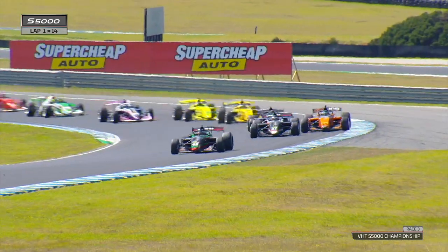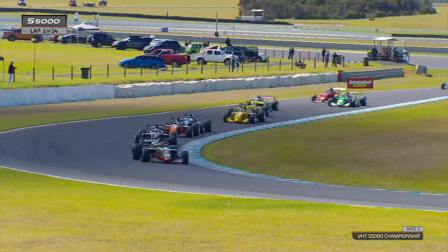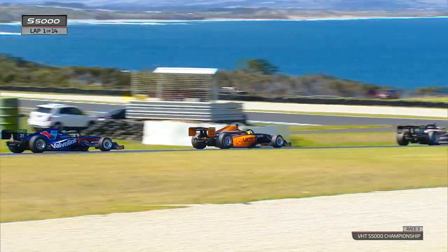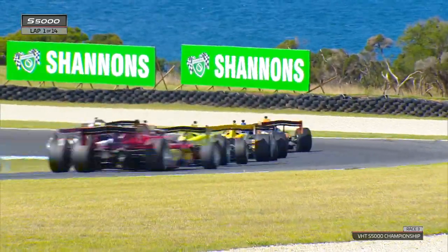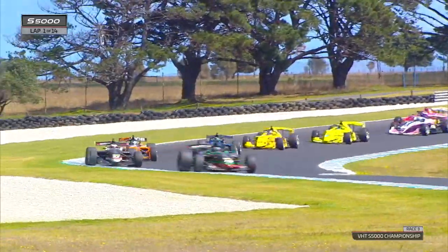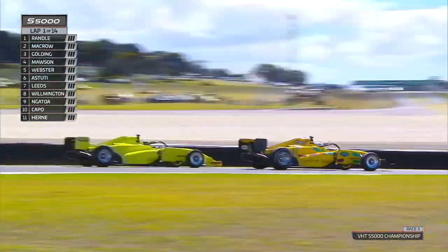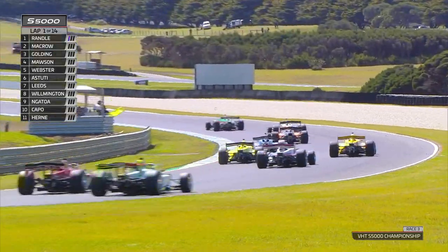Big impact — car went skywards. Randall through turn one, Macro shuffled back down to third place. Joey Mawson through to second from sixth on the grid. Golding's lost positions as well. Nathan Hearn's car stranded just beyond pit exit on driver's right. The run down towards turn one and we're going safety car.